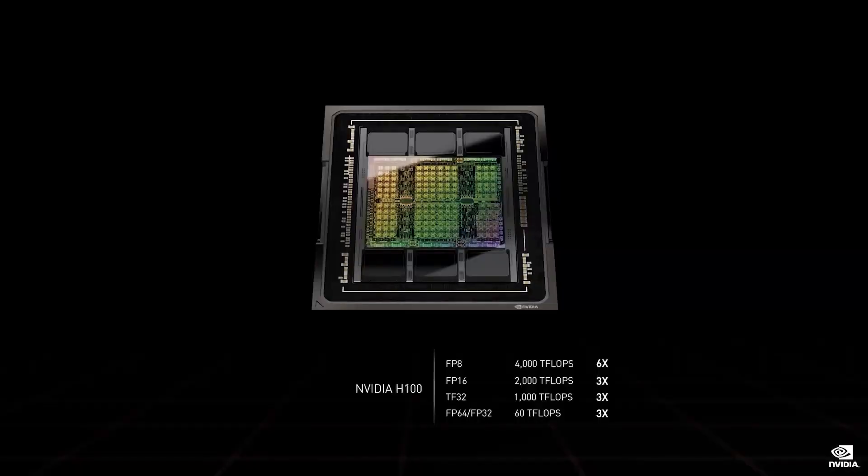H100 is the newest engine of AI infrastructures. H100s are packaged with HBM3 memories using TSMC's CoWoS 2.5D packaging, and integrated with voltage regulation into a superchip module called SXM.